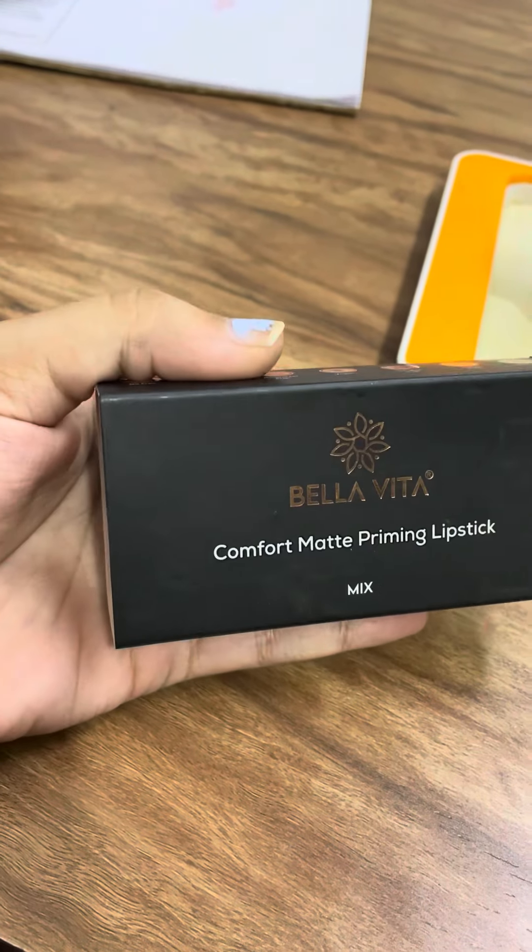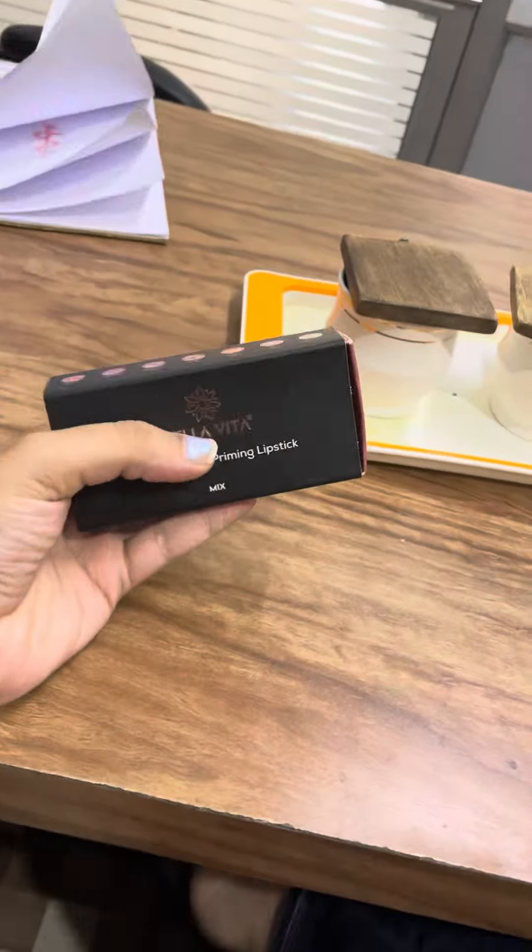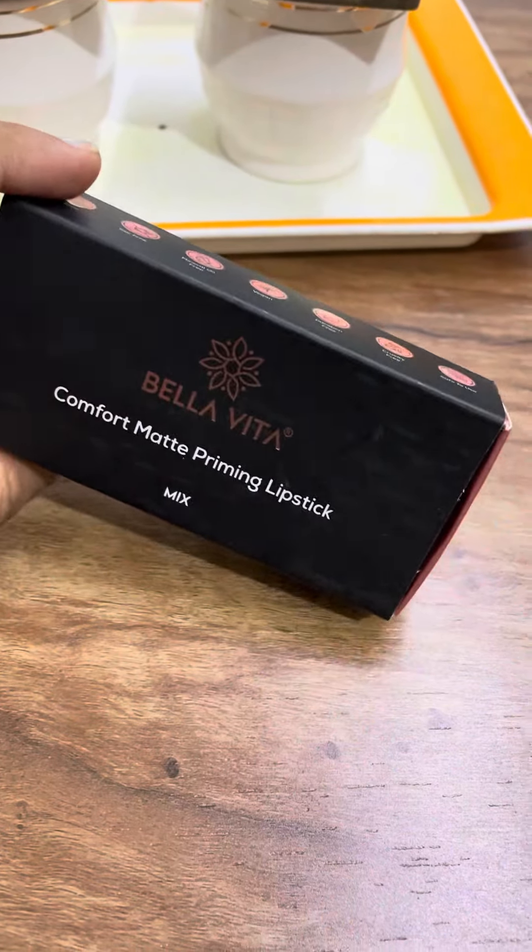Hi friends, welcome back to my channel 'Stay Healthy with Dr. Ruby.' Today I was free in OPD, so I thought that after a few years I will start my review of my video.